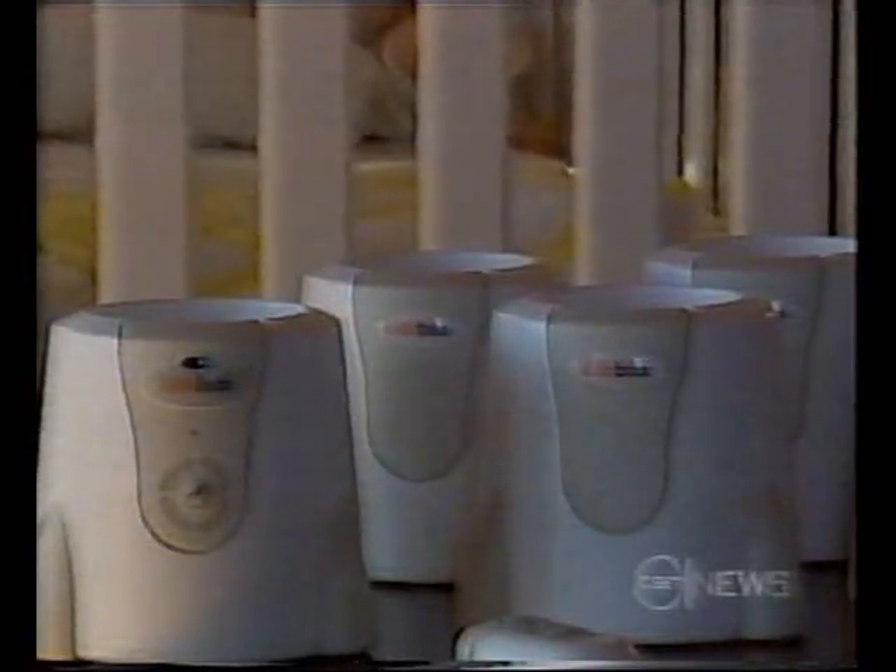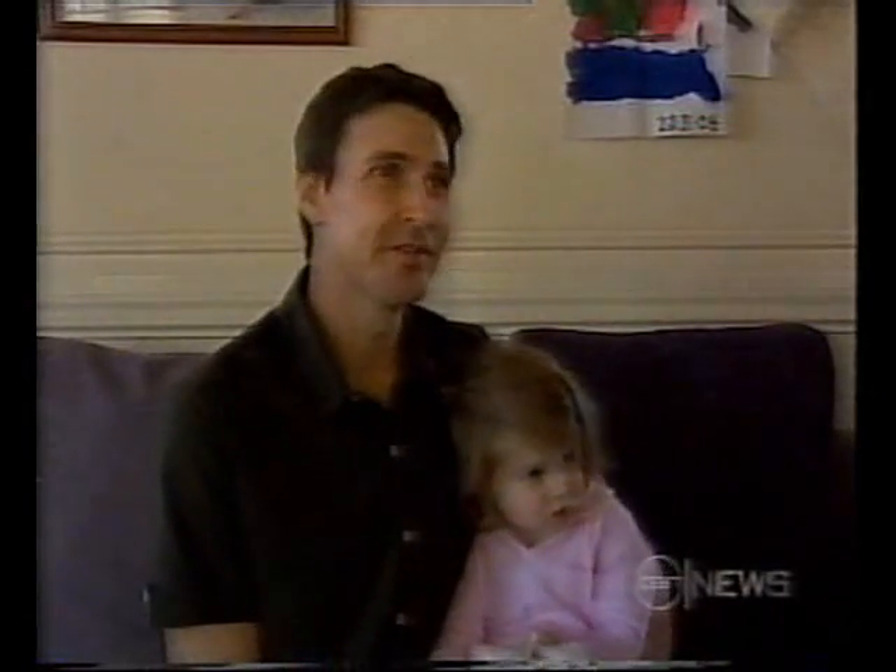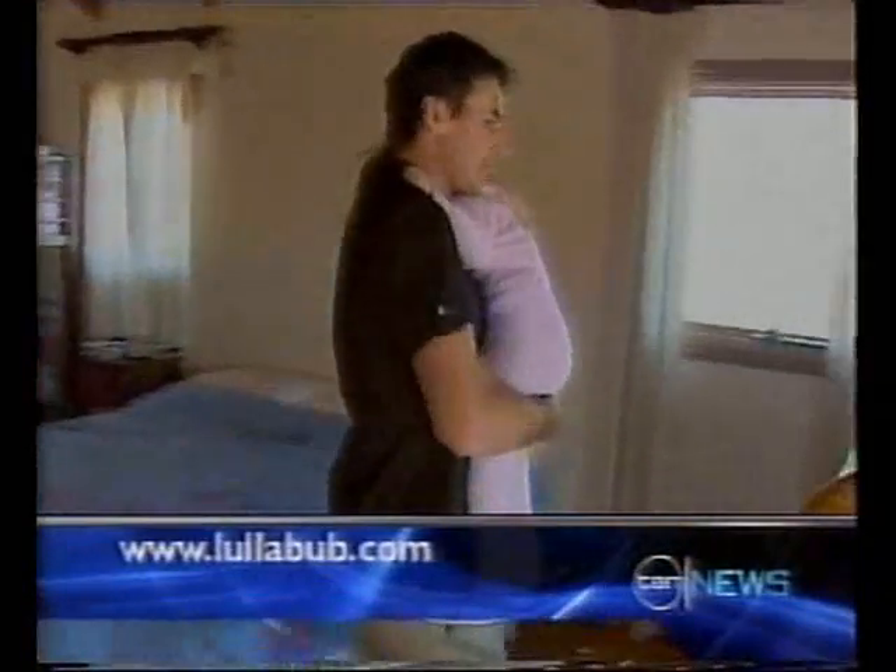It's already met strict safety standards. Lullabub's ability to put these little angels asleep has not only created a stir in Australia, but it's also piqued huge interest internationally. We've got about 16 countries who are interested, and they've all been sent a sample.